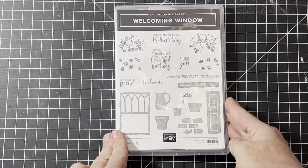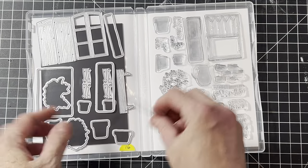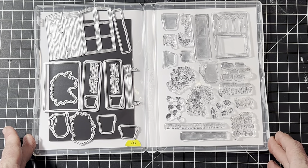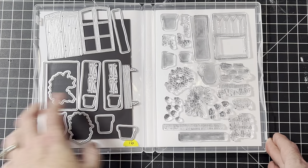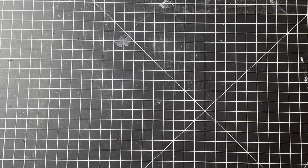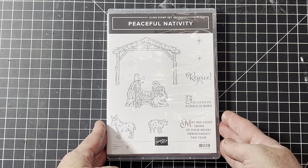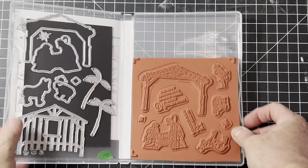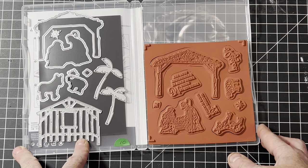This one's called Welcoming Window — sorry I don't have samples, I made a few and donated them. It cuts out the window and shutters and makes a nice flower box, very pretty. Here's a Christmas one: Peaceful Nativity with beautiful religious sayings and matching dies. I love the wood grain on this die.